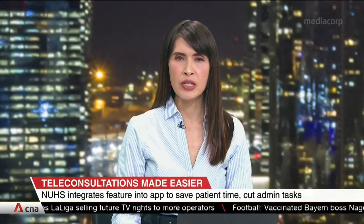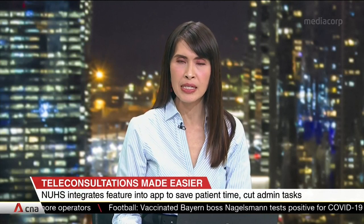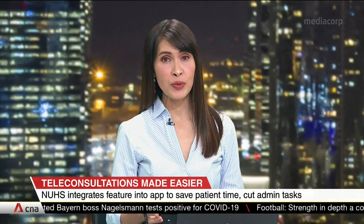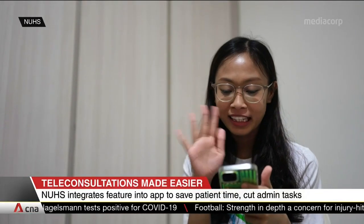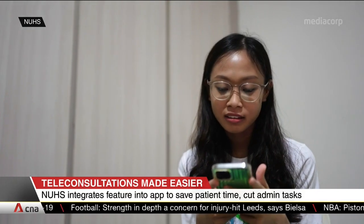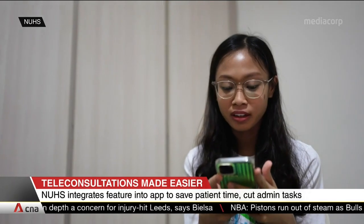Patients with the National University Health System can access teleconsultations more easily and seamlessly. The public healthcare cluster has integrated the feature into its app, meaning patients don't have to toggle between platforms, and staff won't have to set up individual links for each session.